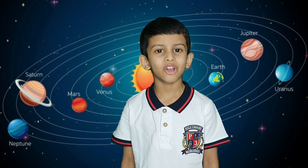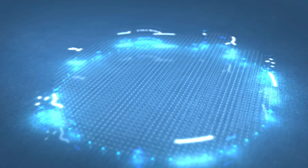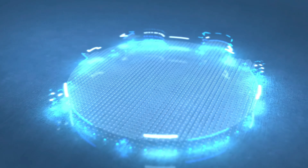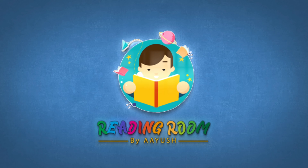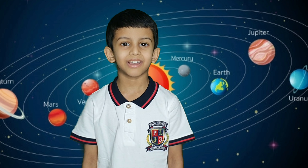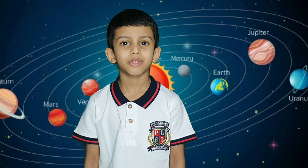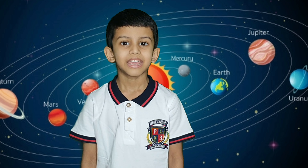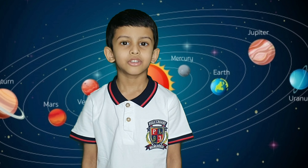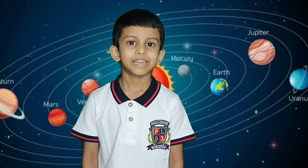Hello friends, how are you all? Welcome to my reading room. I am Ayush. Shall we read a book about the solar system today to learn about the solar system and the planets? I am pretty sure after this you will have a better idea about the solar system and the planets. Let's read.